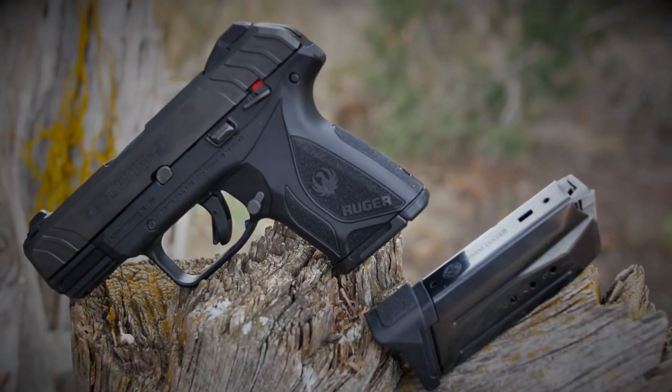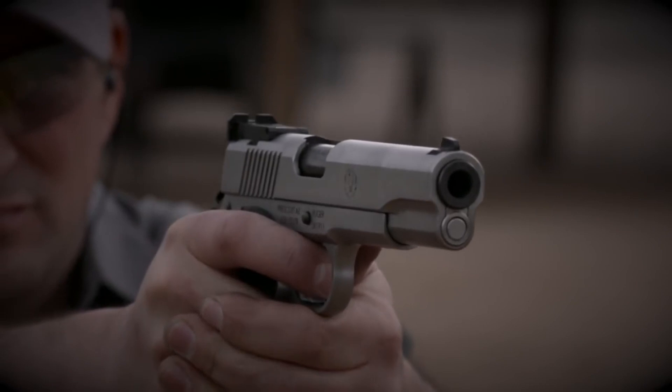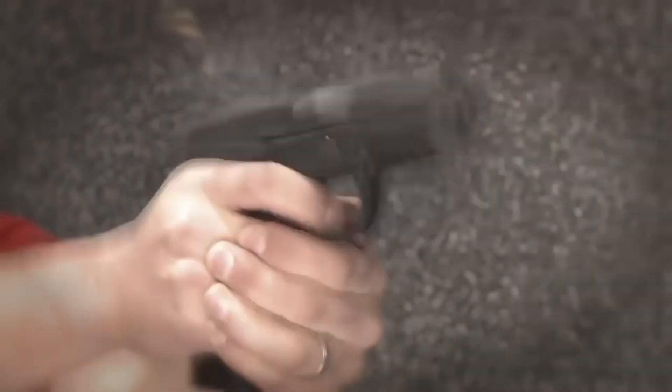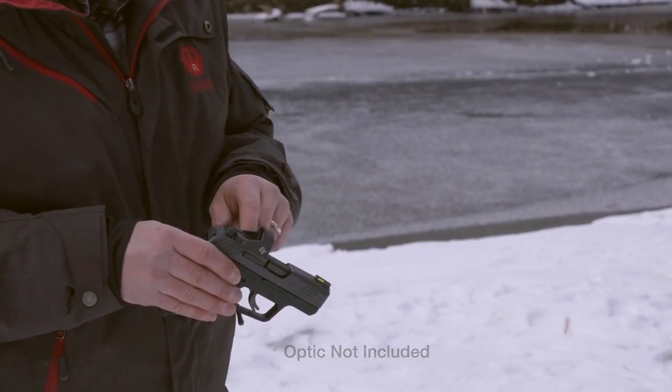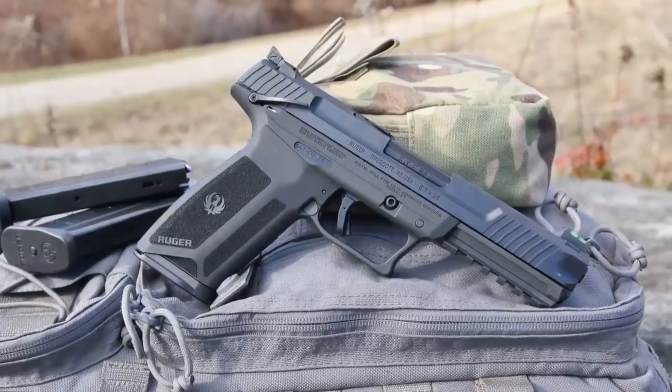Ruger handguns are a hallmark of American firearm manufacturing. With a diverse lineup of pistols, including the popular SR9, Security 9, and LCP series, Ruger offers reliable and affordable options for self-defense, concealed carry, and sport shooting.